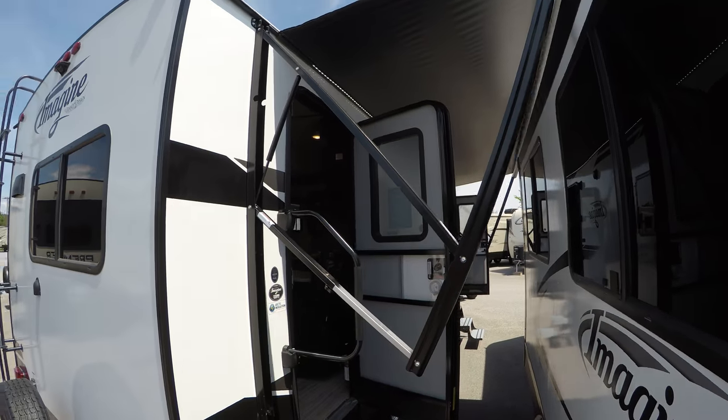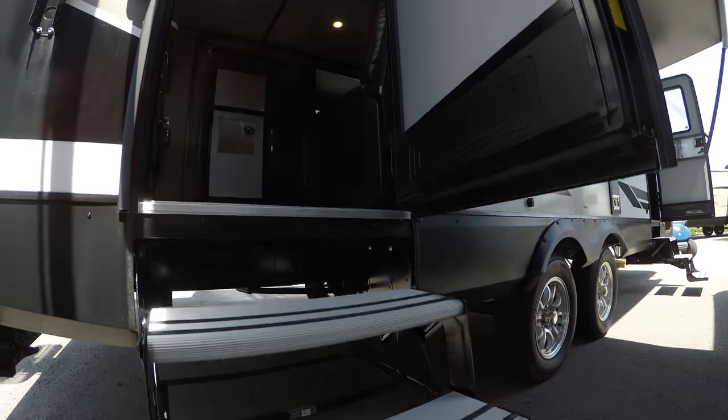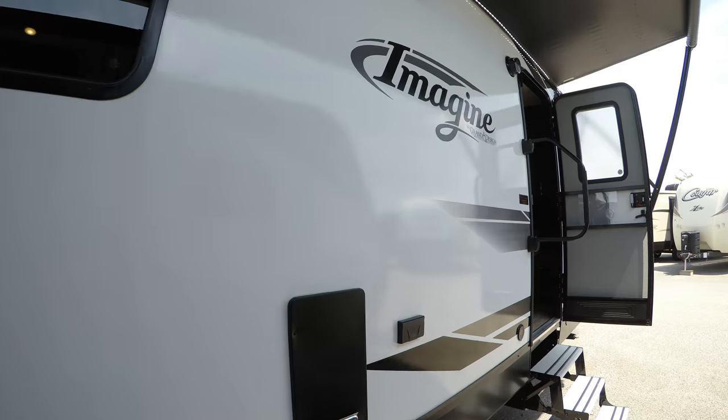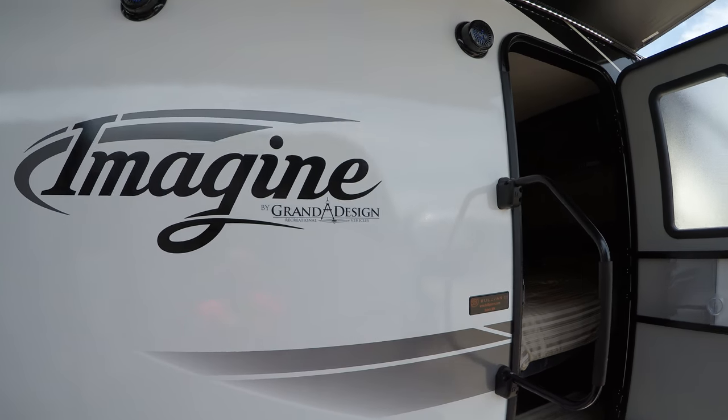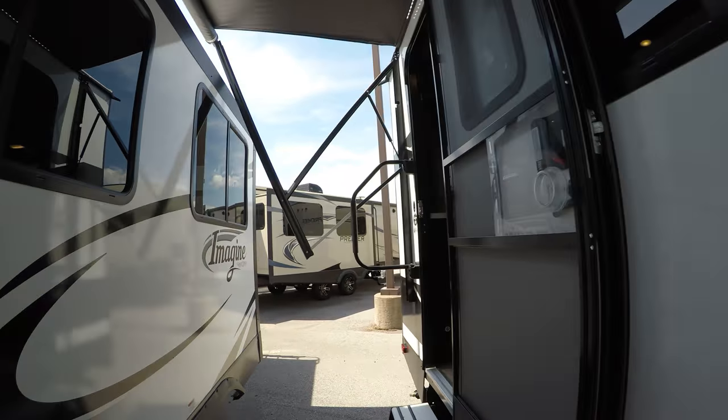Nice big awning with LED lighting underneath. Aluminum steps are a nice feature to have. Got the outdoor speakers here. Let's go take a peek on the inside.